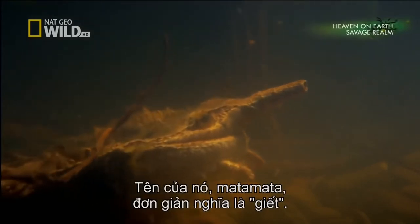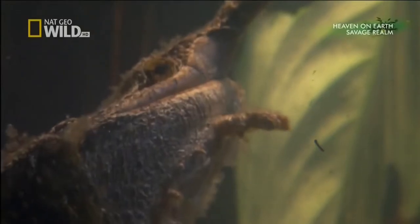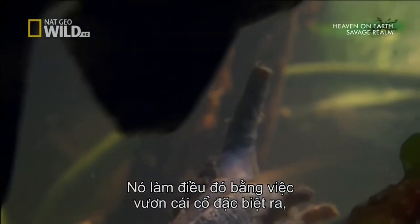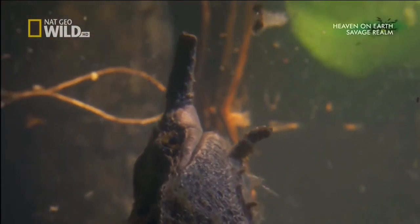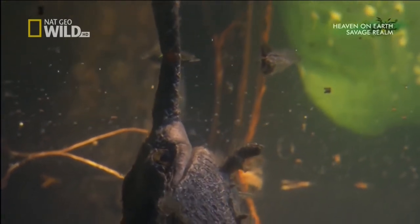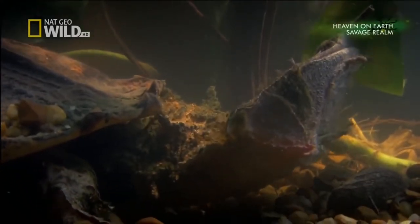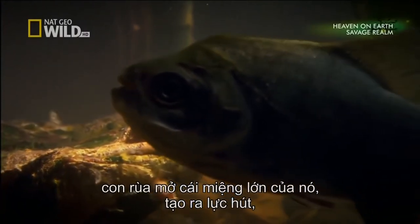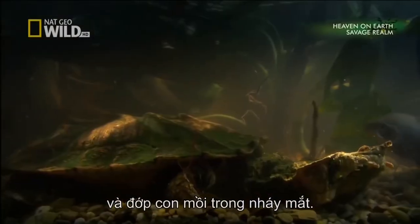Its name, Matamata, simply means kill. It remains motionless. But as a reptile, it must breathe air. The Matamata does that by extending its specially adapted neck, moving slowly to avoid detection, and using its snout as a snorkel. When a fish gets close enough, the Matamata opens its huge mouth, creating a vacuum and sucks in its victim faster than the blink of a human eye.